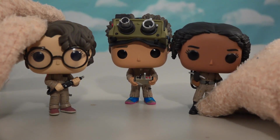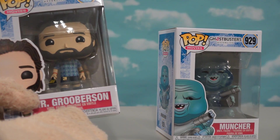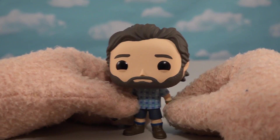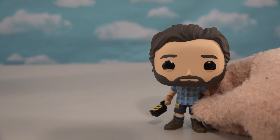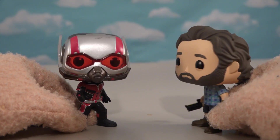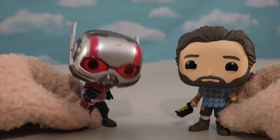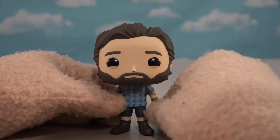Next up we've got the teacher guy, Mr. Gruberson! Let's open this guy up and check him out - he looks great, just like the guy from the movie! Wait a minute, it's the same guy that plays Ant-Man - Paul Rudd! He's saying he's Ant-Man and also in the Ghostbusters movie. This is blowing up the space-time continuum!